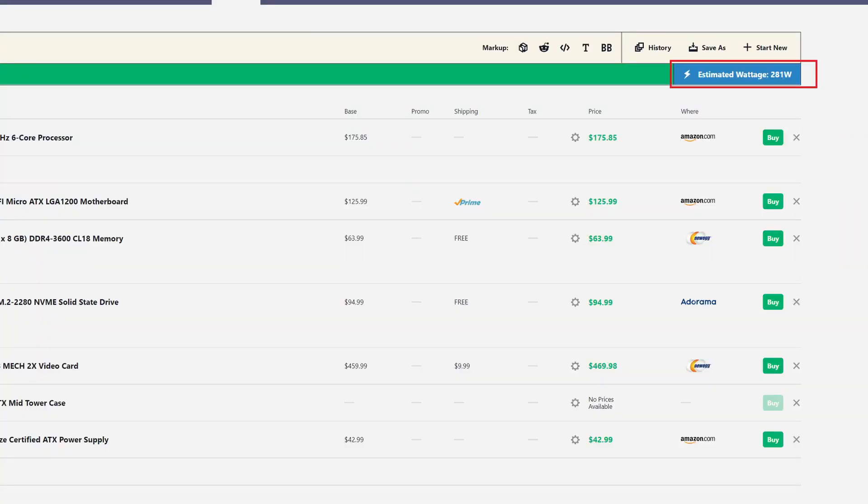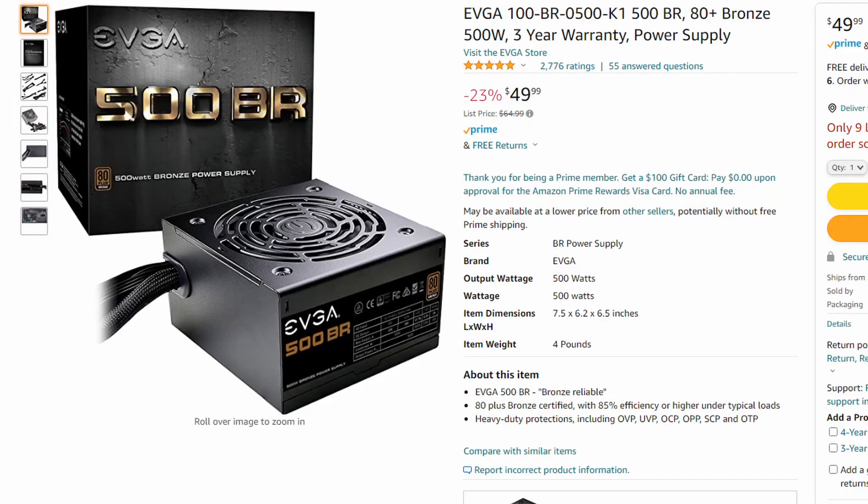According to PCPartPicker, the estimated total wattage for these components is only 281 watts. So for our power supply, I chose a 500-watt ATX PSU by EVGA that is rated 80-plus bronze. This power supply is definitely one of the items where I shaved off a few dollars, so it's not fully modular, but it will get the job done. Technically, if you really wanted to, you could even shave off a few more dollars by going with an even lower-end power supply — one that's not rated at all — but I don't really recommend doing that.